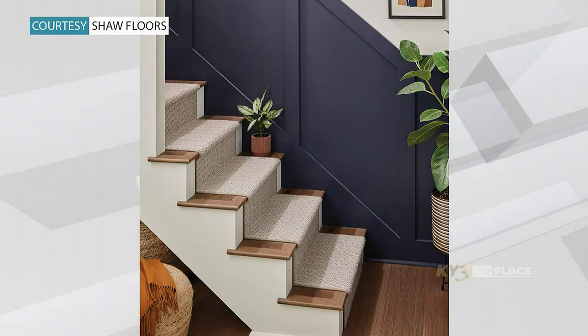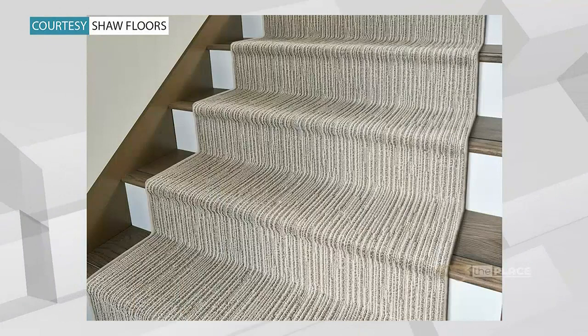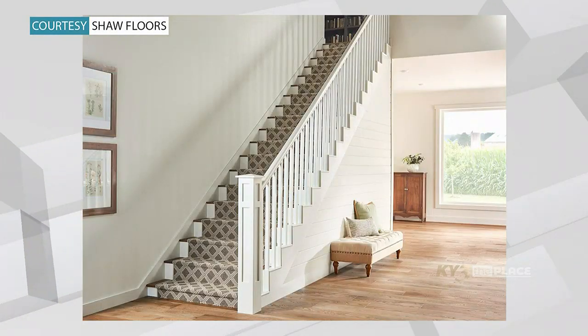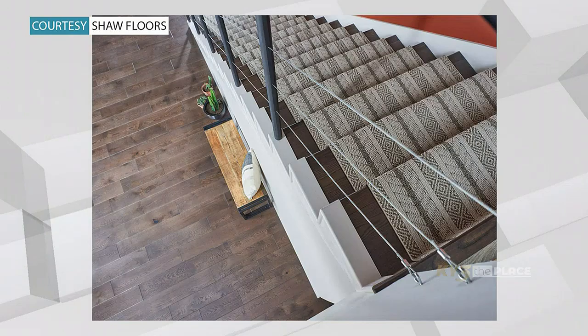So a stair runner is carpet that covers your staircase, but not the entire steps — just down the middle. So you're still going to see the sides of the stairs. Stair runners really add beauty and style to your staircase. But even if you already have gorgeous natural wooden steps, we can help you pick out a stair runner that's only going to complement that wood and enhance the beauty of those wooden steps.